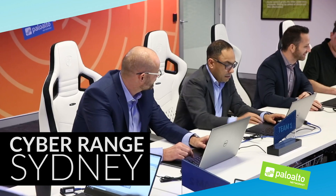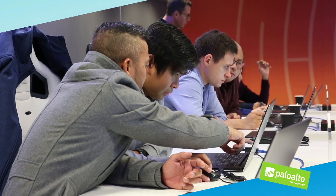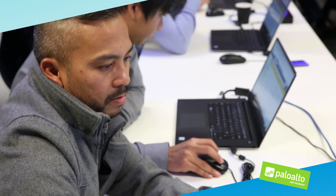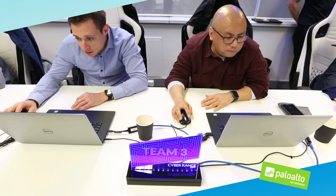Cyber Range is an experiential learning environment in which students come in and use cutting-edge security technologies to defend their networks against the very latest attacks. Practitioners are divided into teams of two where they have different parts of the network that they defend — one will take the network edge and the other will take the data center — and work through security best practices and defending their own part of the network.